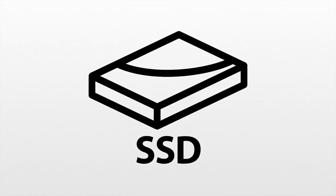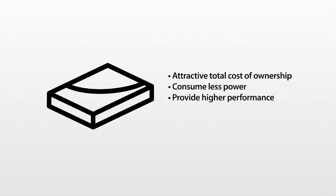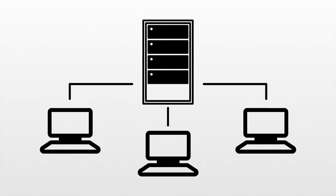They're using deduplication appliances and software to more efficiently store data. IT managers have invested heavily in solid-state storage and they're looking for ways to maximize their investment. The total cost of ownership is very attractive — they consume less power and provide higher performance, lower latencies, and better response times in many application environments, especially in virtualized environments where boot storms need to be effectively managed.